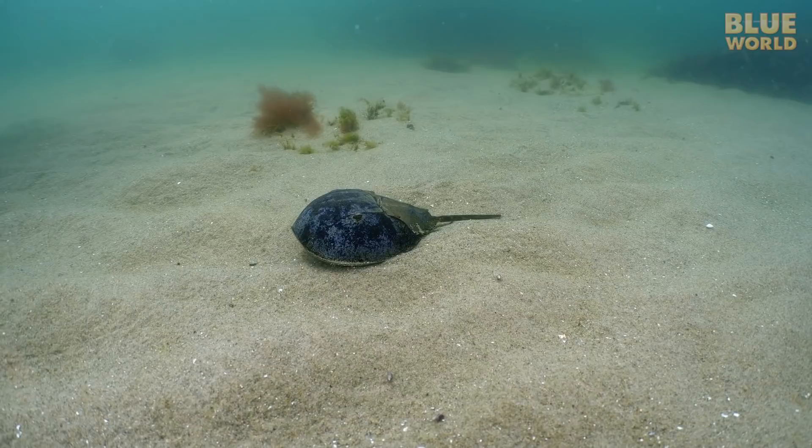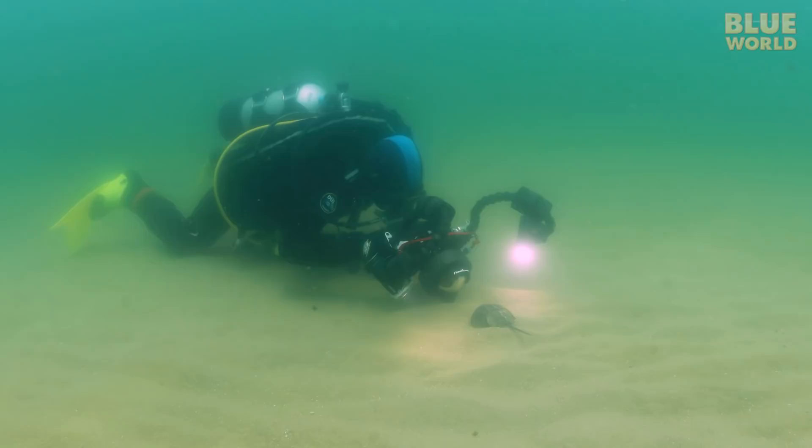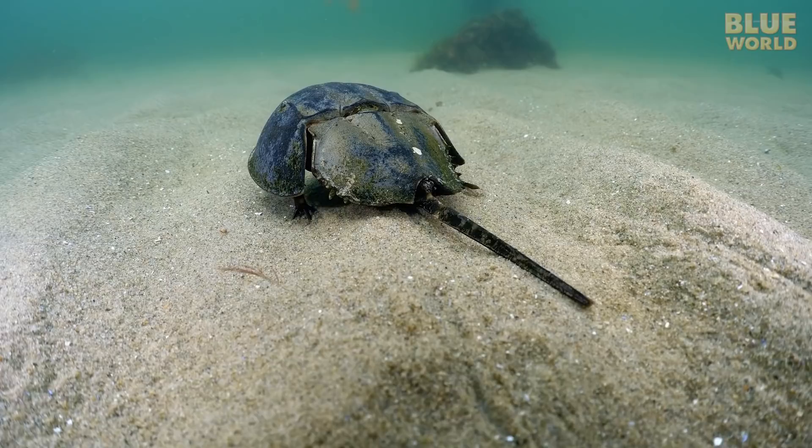Circa 1870, the horseshoe crab was given the name horsefoot crab, which is a better description of its shape than horseshoe. However, somehow the name became corrupted between then and now.